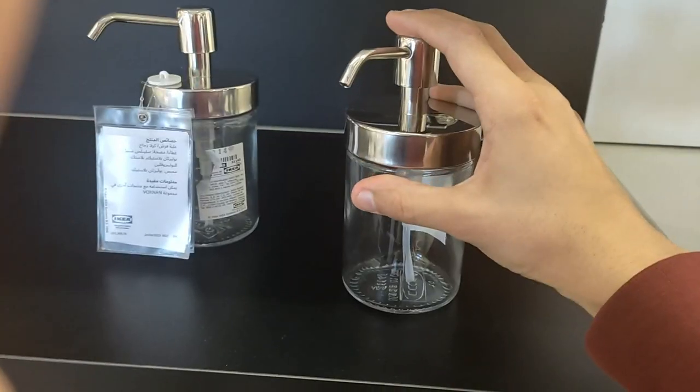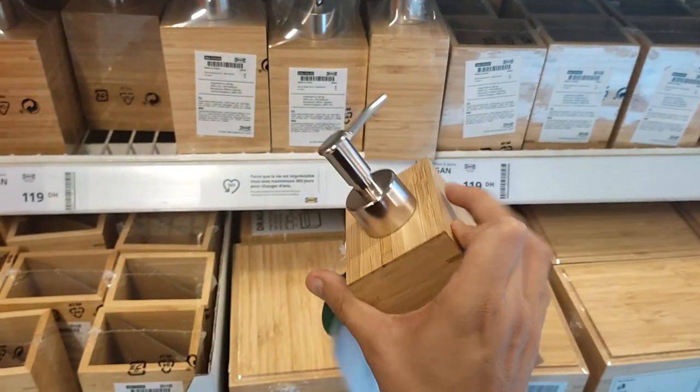Hello everyone and welcome to your daily dose of IKEA. Alright, let's start.